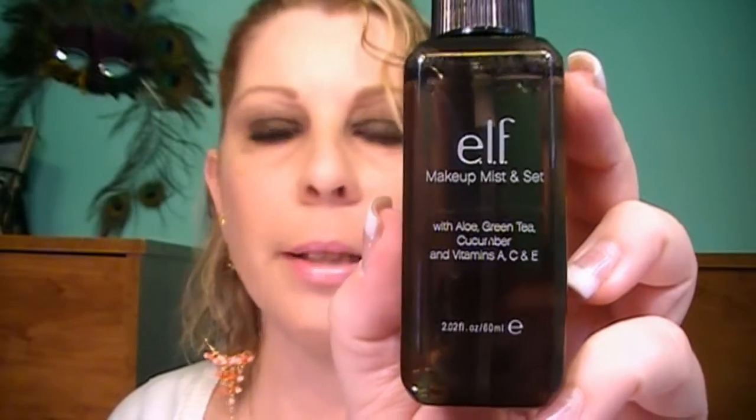Most of you guys know that I love e.l.f. eyeshadow, so I always go and look at the e.l.f. stand in my local Target every time I go in there just to see if they have anything new and exciting, and I found this. It is e.l.f. Makeup Mist and Set.